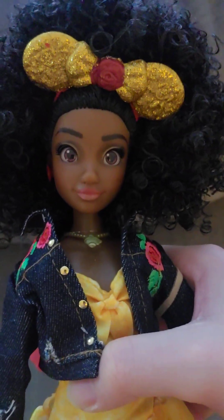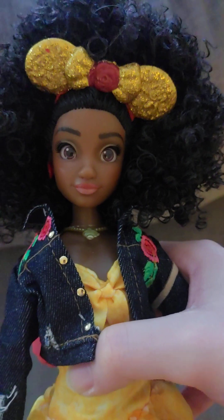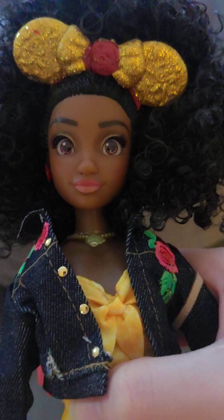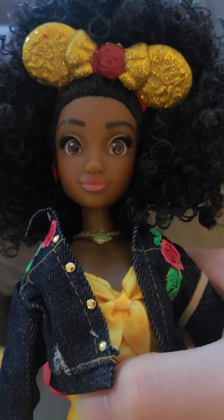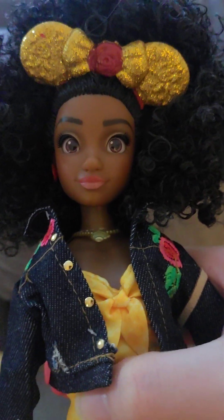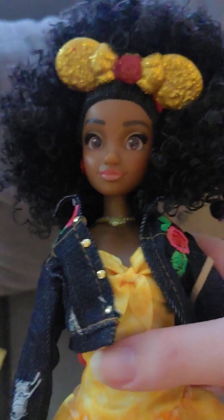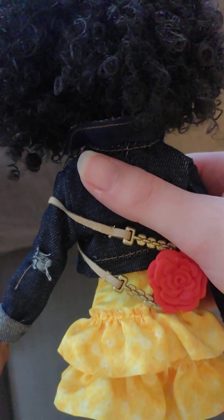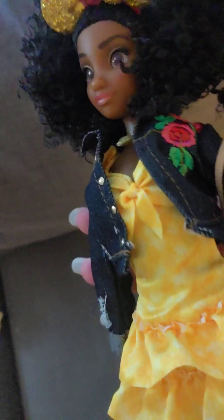She has glittery yellow Minnie Mouse ears with a cute little rose in the middle. I say Minnie Mouse ears because there's a bow in the middle, so I'm thinking they went with Minnie Mouse ears instead of Mickey ears. And then there is a purse — it's got a little rose purse that she wears, very cute, with a fabric strap.